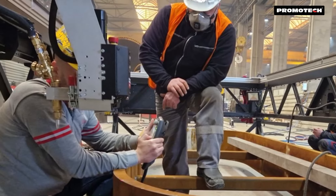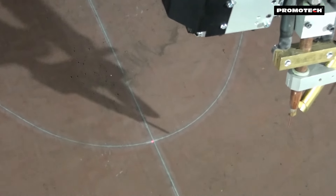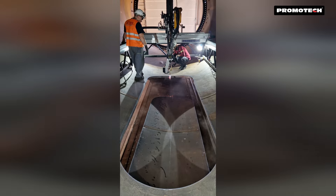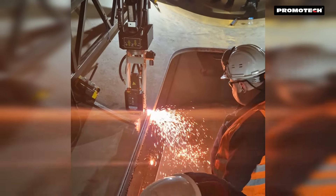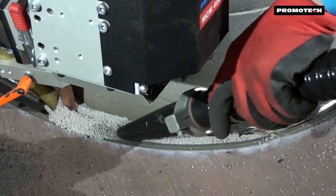measurement, scanning, cutting, beveling and welding — all in one compact, portable CNC solution.